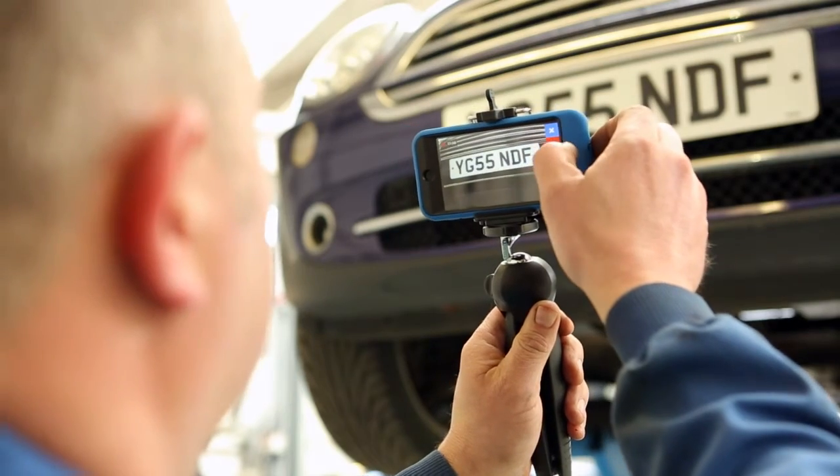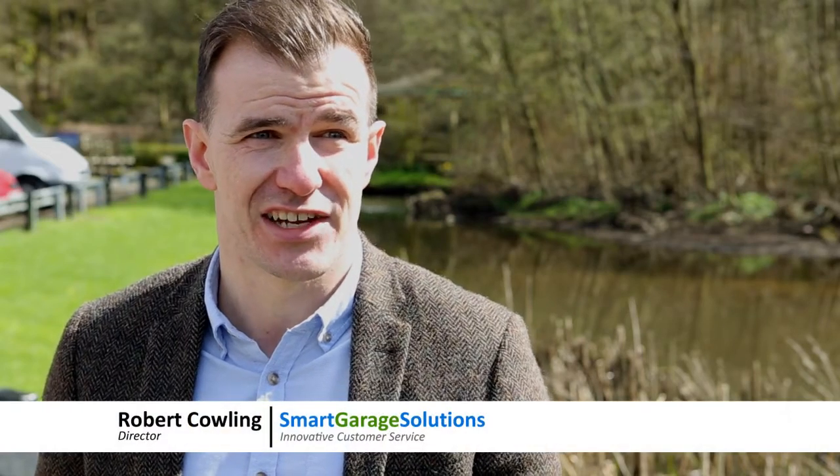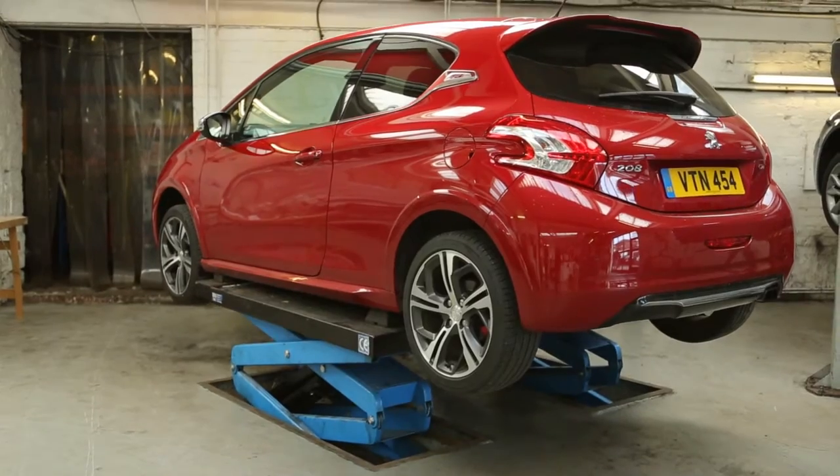Video is a powerful tool when it comes to decision making. Our service enables the garages to take advantage of the latest technology and personalised videos in order to convince and reassure their customers that they're in safe hands.